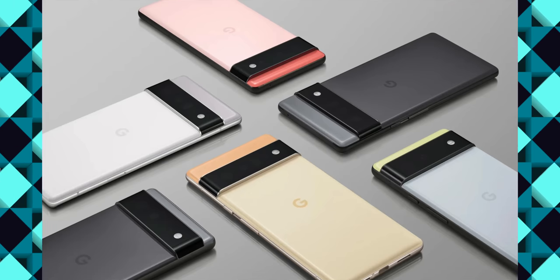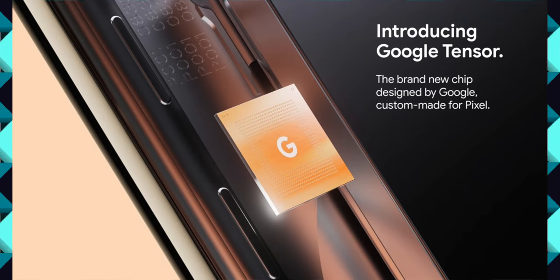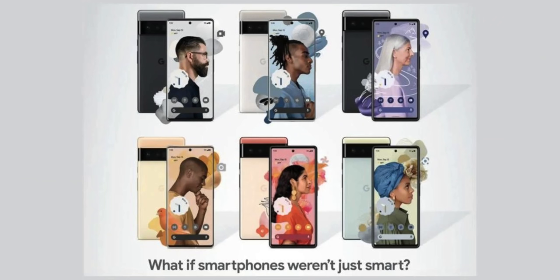Realme GT Neo2 is expected in October. Next, the Google Pixel 6 series is also reported for October. Google has its own processor called Tensor, in partnership with Samsung.